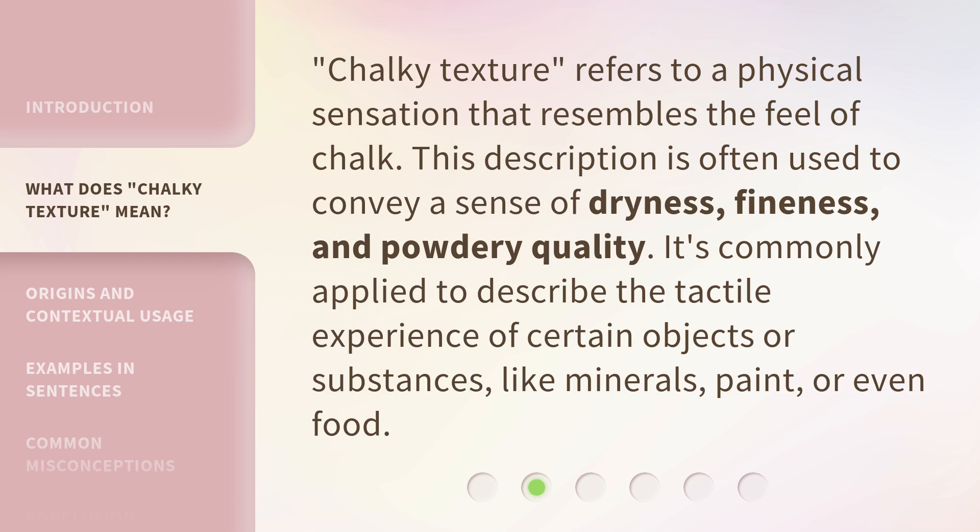Chalky texture refers to a physical sensation that resembles the feel of chalk. This description is often used to convey a sense of dryness, fineness, and powdery quality. It's commonly applied to describe the tactile experience of certain objects or substances, like minerals, paint, or even food.